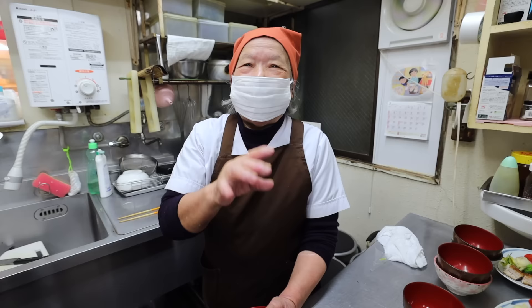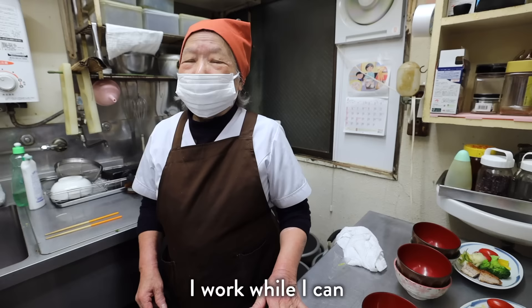One of the workers reveals she is 81 years old. She looks incredibly young and has been working here for a very long time. She clearly enjoys it, saying simply: 'I like it.'